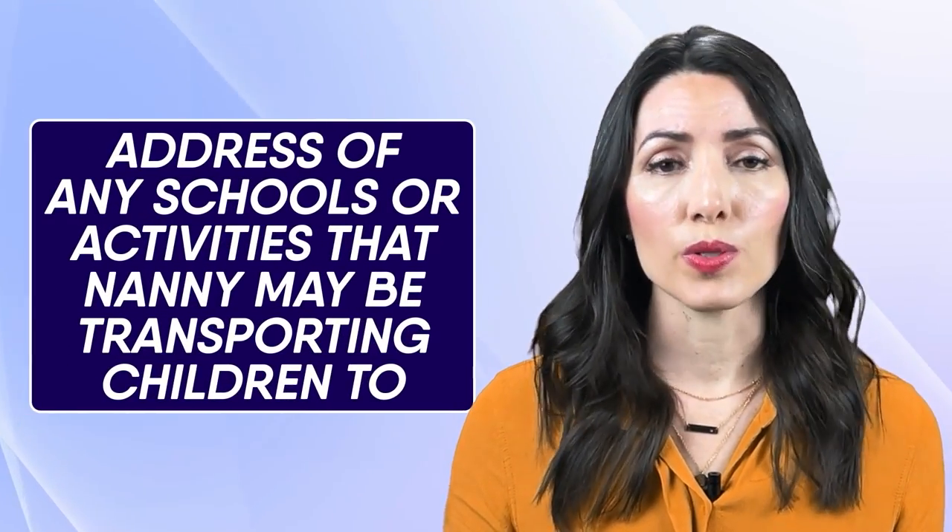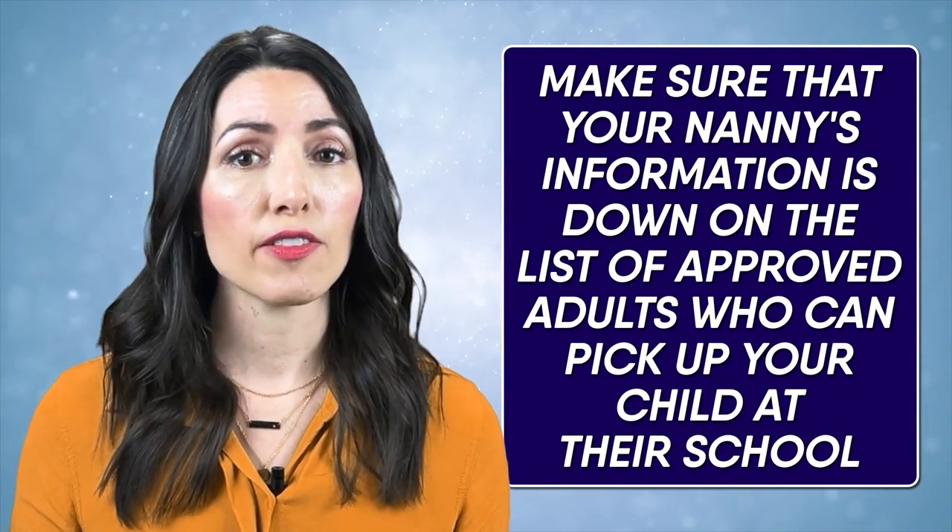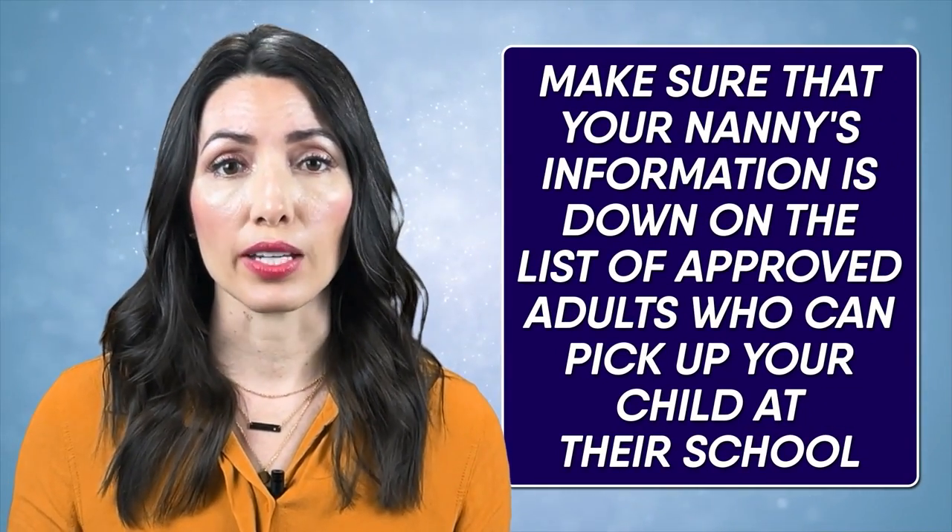Also, make sure to include the address of any schools or activities that your nanny may be transporting your children to. And speaking of schools, this is also a great time to remind families: make sure that your nanny's information is down on the list of approved adults who can pick up your child at their school. I know this step can get missed sometimes with our busy family lives, but it's a really important piece. You may also want to include a family calendar so that your nanny is aware of any upcoming family travel. Some nannies and families have a shared calendar online that both can contribute to and view at any time — that's also a helpful alternative.